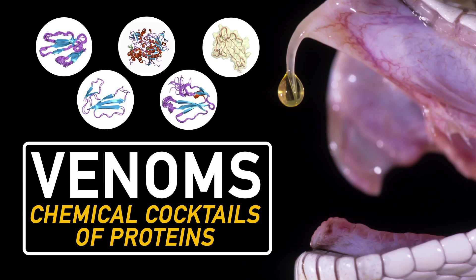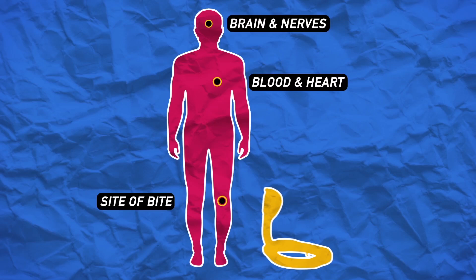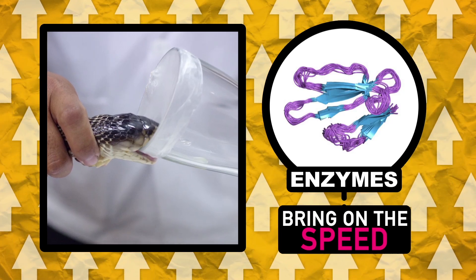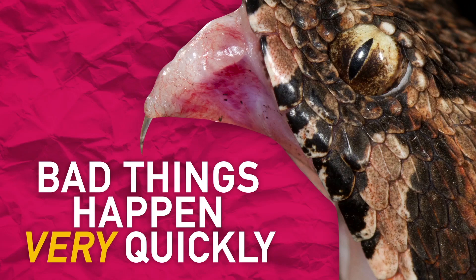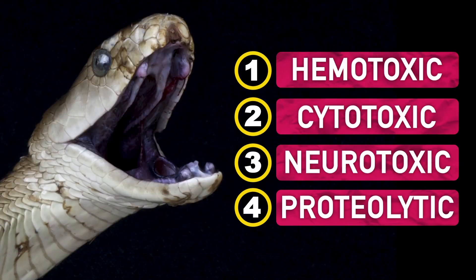In short, venoms are chemical cocktails of proteins, including special enzymes, all of which are custom tailored to wreak havoc on different parts of your body. Each component is up to something nasty, and worst of all, the mixtures work well together as a team. Enzymes help speed up or catalyze chemical reactions, which is why when those fangs get a hold of you, bad things can start happening very quickly. There are four primary categories of snake venoms with varying effects on the body.